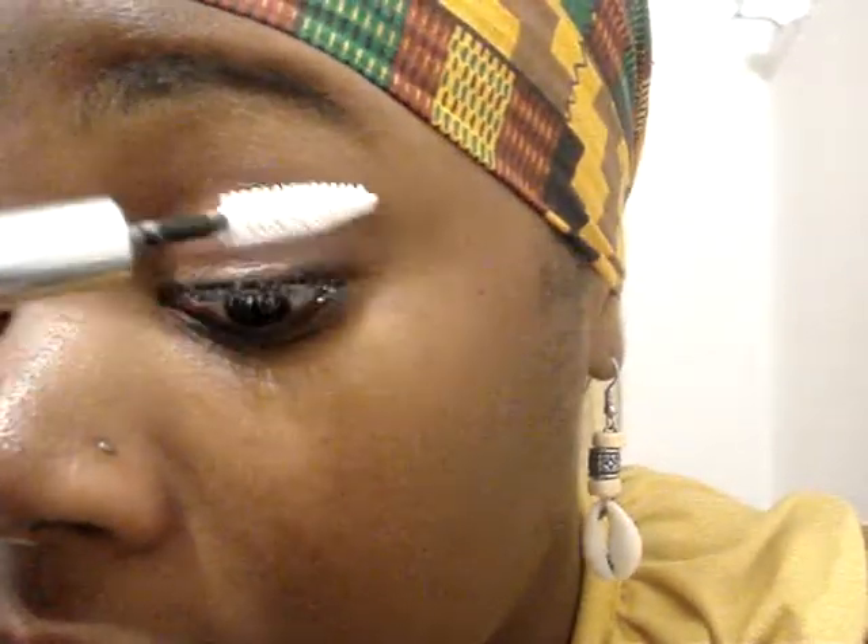I'm going to do one eye with a primer, then one eye without a primer so you can see the difference — if there is a difference. I know there's a difference but it may be hard to show on camera. Primers are usually white, and right away I can see my lashes getting a little thicker. This is the Prescriptives primer — it's called a lash builder or mascara base coat. I'm sure you can probably get them a lot cheaper. I wouldn't say Maybelline makes one, but I could be lying, so don't quote me on that.